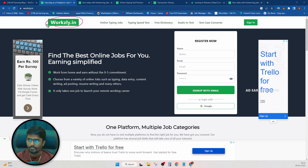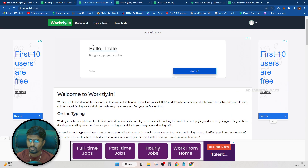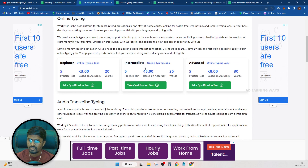Look at this website. Sign up using the link in the description. This is the Dashboard. You can type at the beginner, intermediate, and advanced levels, and you will be able to get the typing test.